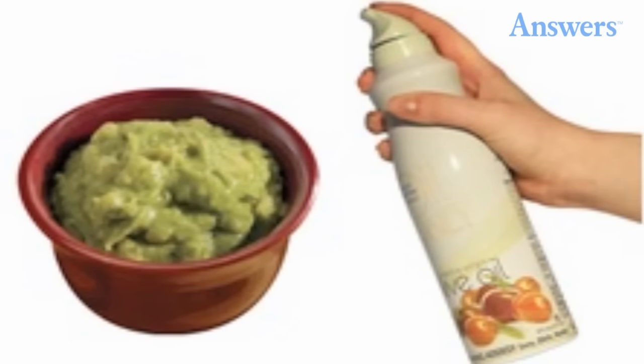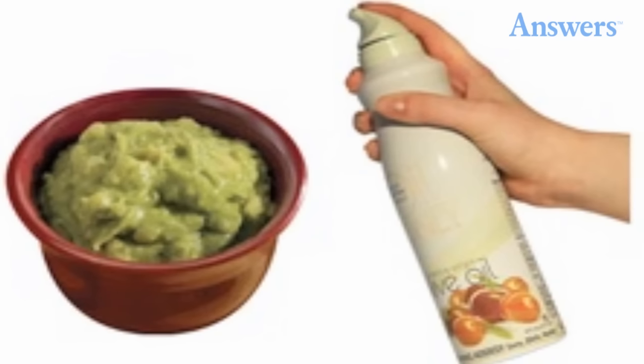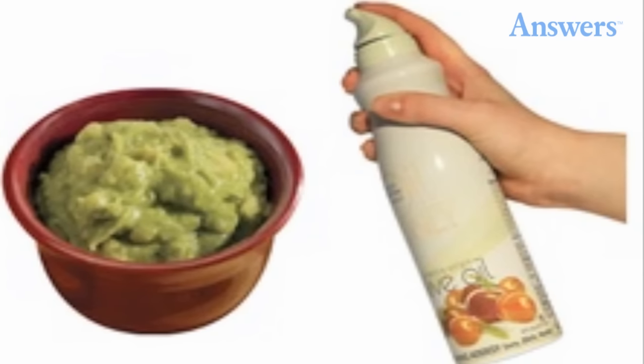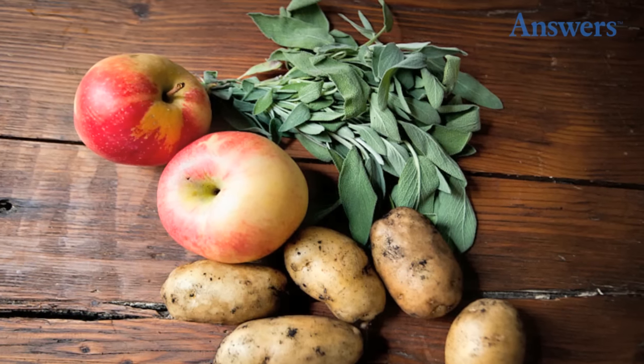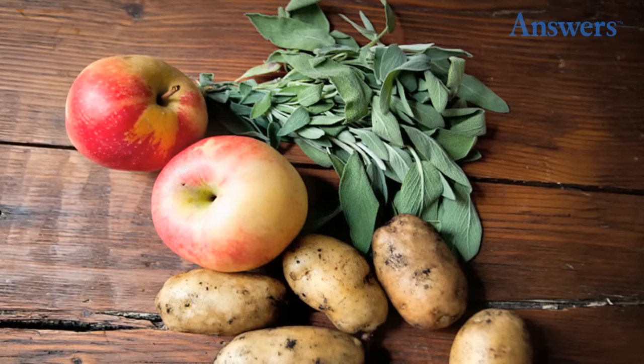Making guacamole is great but the avocados spoil and turn brown so quickly. Spray the guacamole with cooking spray before putting it in the fridge, and keep the avocado pit in the guacamole to keep it fresh. Store potatoes with apples to keep them from sprouting, but keep them away from onions.